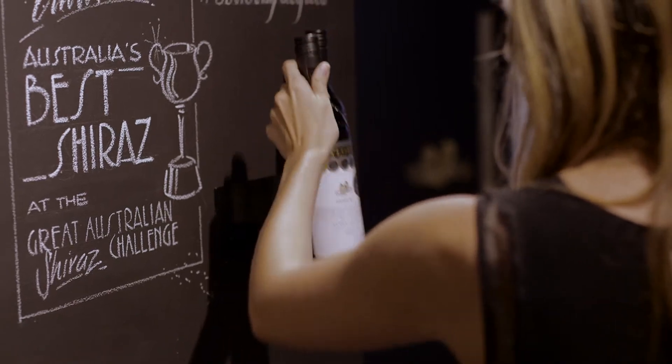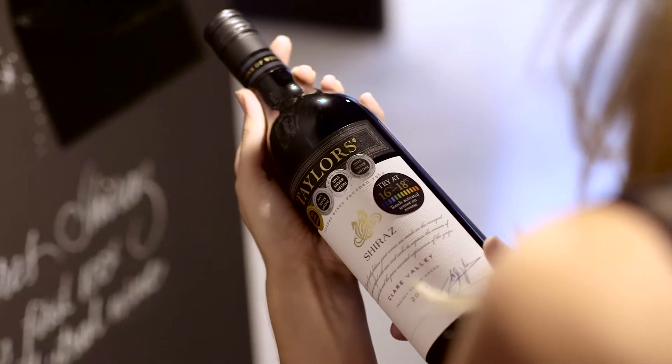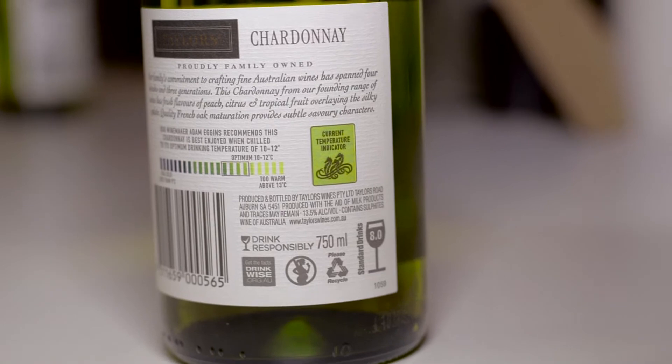Temperature is one of the most important ingredients in enjoying the quality of wine. We have a great country here for making wine, but the climate is so hot that a lot of the wine is consumed too warm. Optimum drinking temperature labels are really going to revolutionise the way we consume wine in this country.